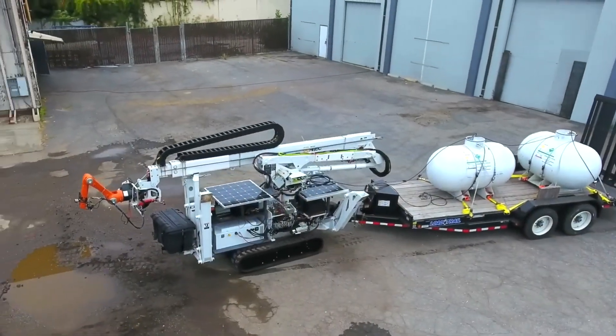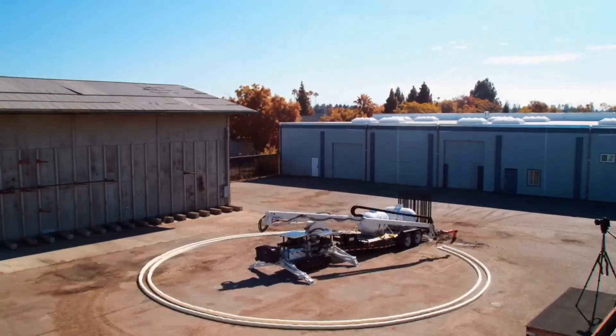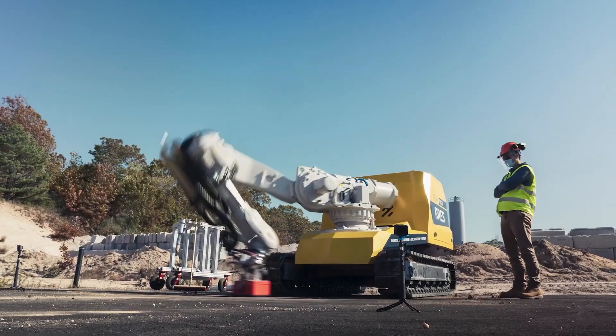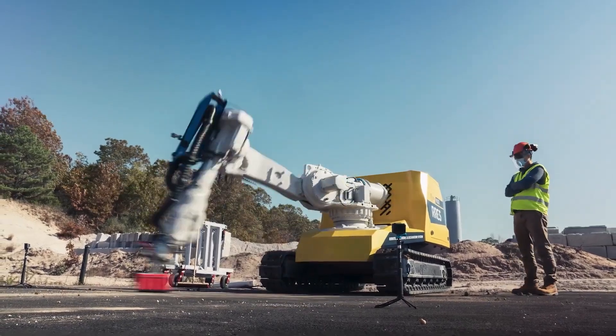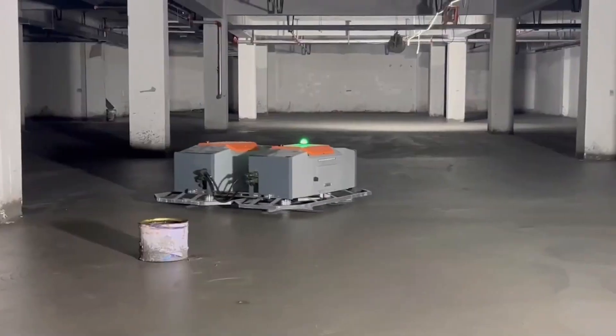Hello, and welcome back to our channel. Today, we dive into the fascinating world of robotics and construction technology. Recent advancements from China have left US engineers in awe. Let's explore the latest generation of construction robots revolutionizing the industry.